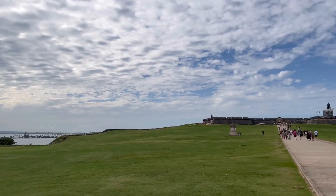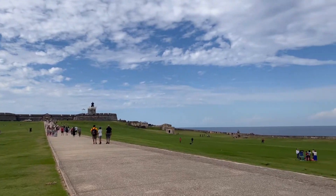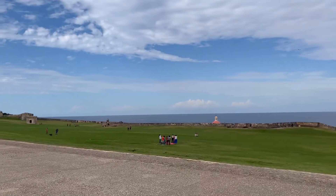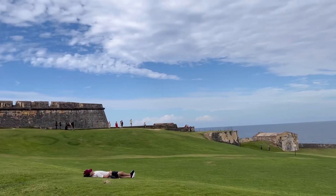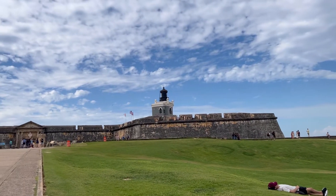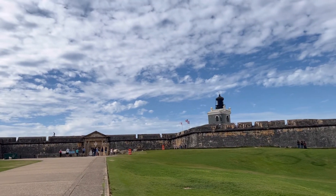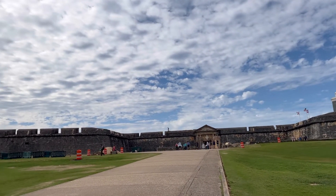When you get to the castle, it is $20 if you want to go inside, which we chose not to do. We just enjoyed walking all the way around it and enjoying the views. The citizens of San Juan are fortunate to have this green space to just hang out, have picnics, fly kites, and enjoy the ocean breeze. We grabbed some snacks from a street vendor and just picked a piece of grass, sat down, and watched the people.